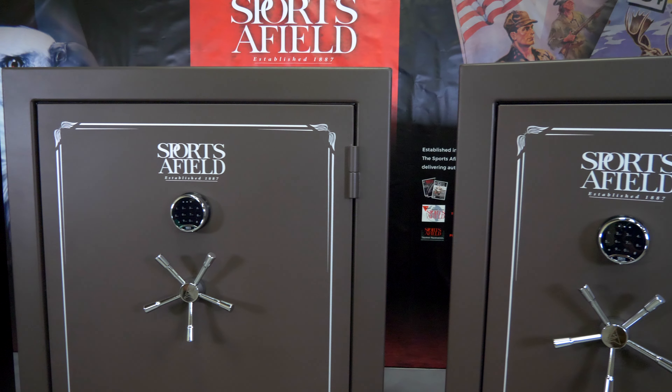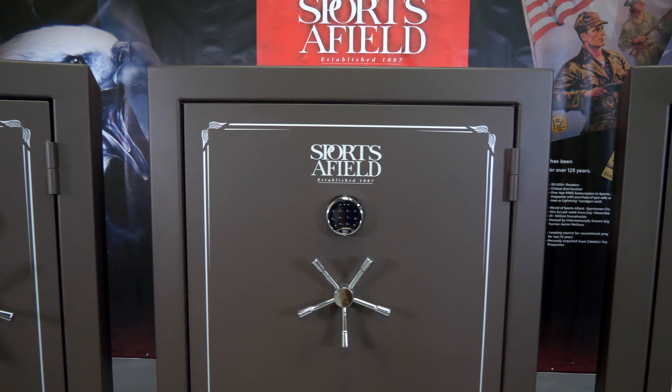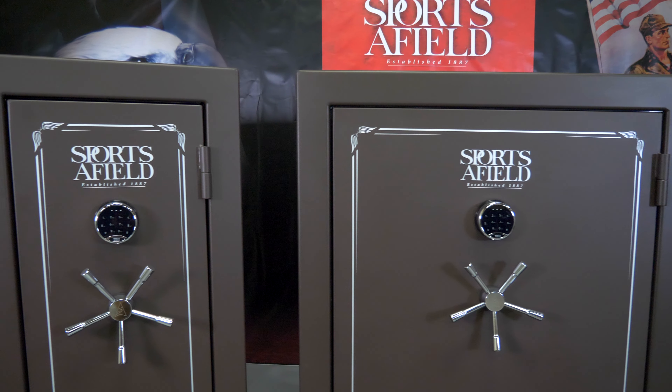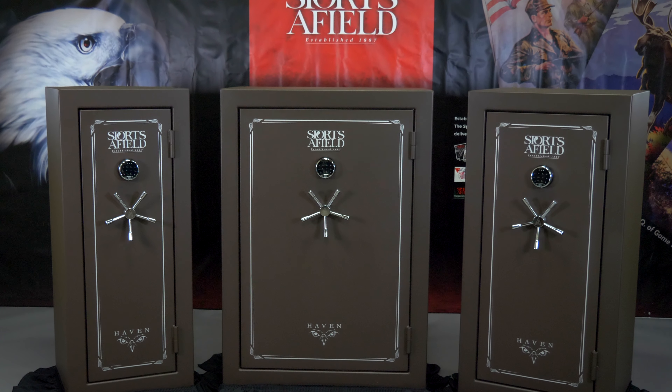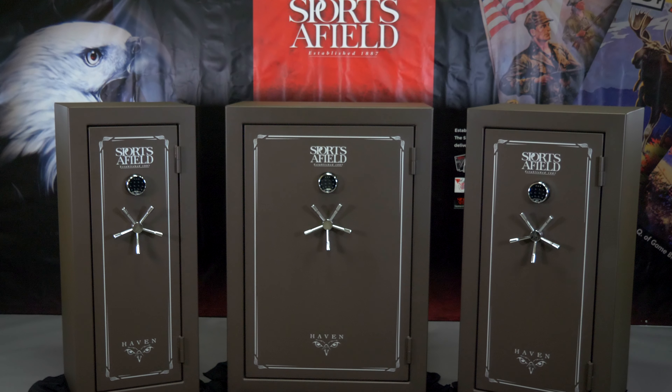Sportsafield gun safes are available at numerous retail locations throughout the U.S. and online with most major .com retailers. You can also check out the entire line of Sportsafield safes at Sportsafieldsafes.com. I'm Brittany with Sportsafield, and we thank you for considering the purchase of a Sportsafield safe.